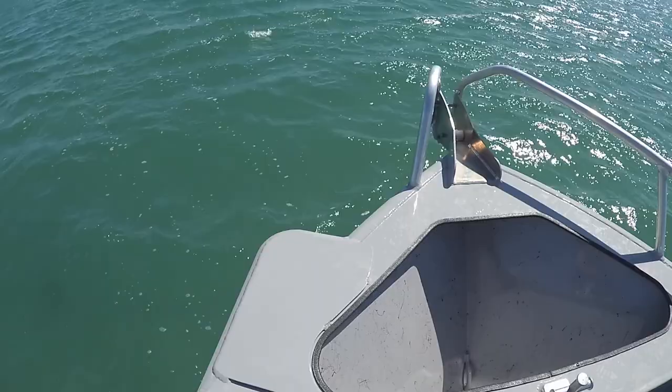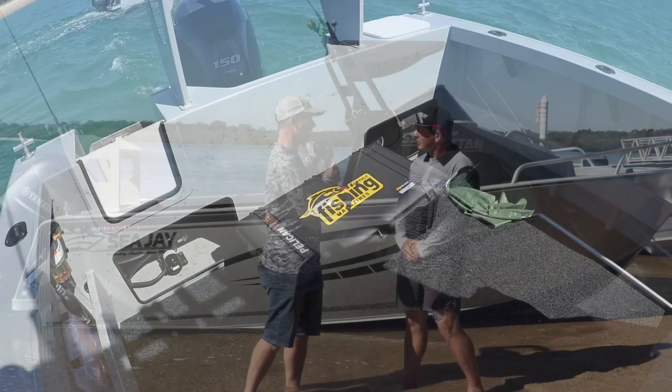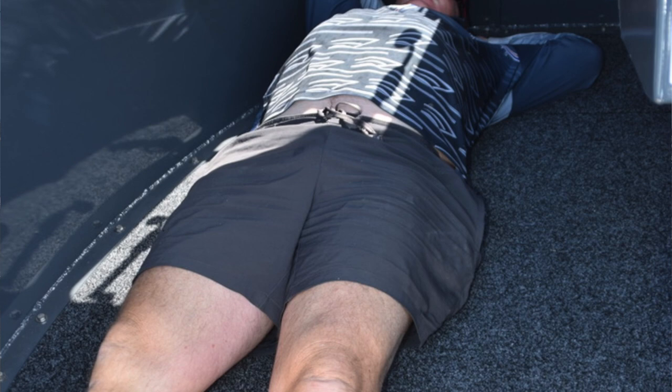It looks like a real bulletproof boat. It's high-sided, high-gunwalled on the inside, so no problems taking it out in the ocean. It does have that room underneath the cabin to stretch out. I noticed the bunks aren't super long — do you have a solution for that?